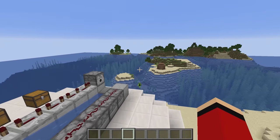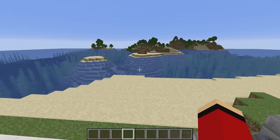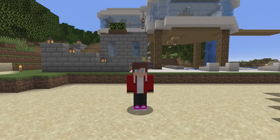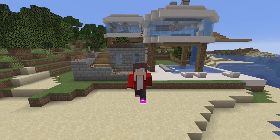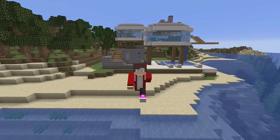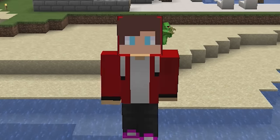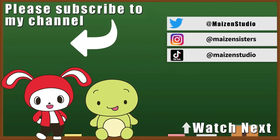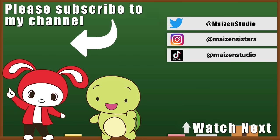Those pirates would be toast! Today, Mikey and I worked together to build an Oceanside Modern House. If you liked watching us build, please like and subscribe. Thanks for everything! Bye-bye! If you enjoyed today's adventure, make sure to like and subscribe. Plus, you can check us out on Twitter, Instagram, and TikTok with the links in the corner. Thanks for watching! See you next time! Bye-bye!